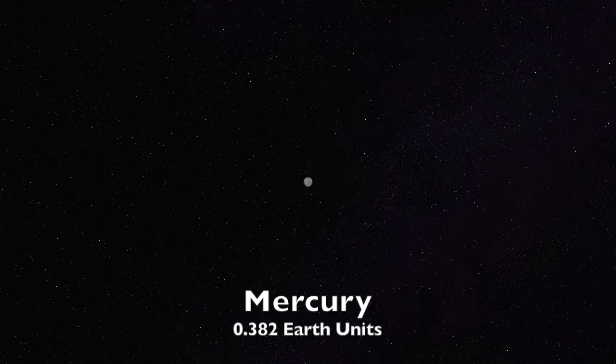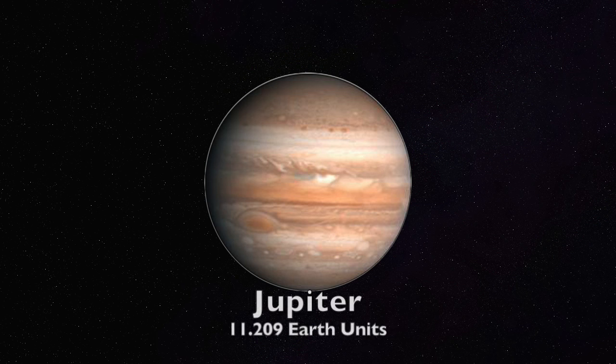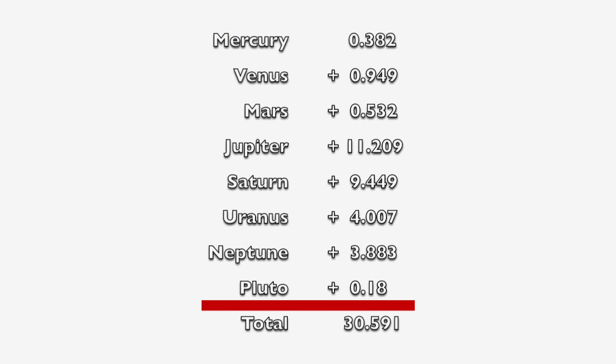Mercury: 0.382. Venus: 0.949. Mars: 0.532. Jupiter: 11.209. Saturn: 9.449. Uranus: 4.007. Neptune: 3.883. And Pluto is 0.18. Now that we have all the planets plus Pluto in Earth units, we can simply add them all up and we get 30.591 Earth units.